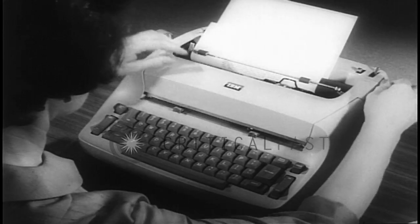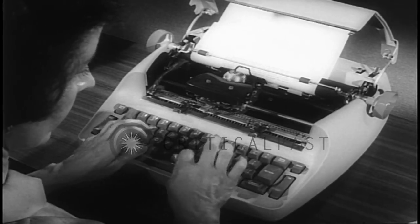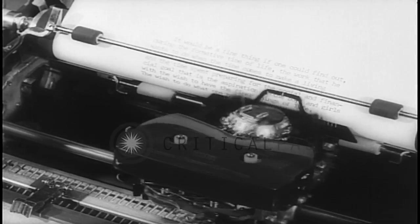Typewriter carriages are going the way of the one-horse shay if this new electric machine proves its worth. Not only is the movable carriage gone, but movable type bars as well — a revolving drum that travels across the paper takes their place.